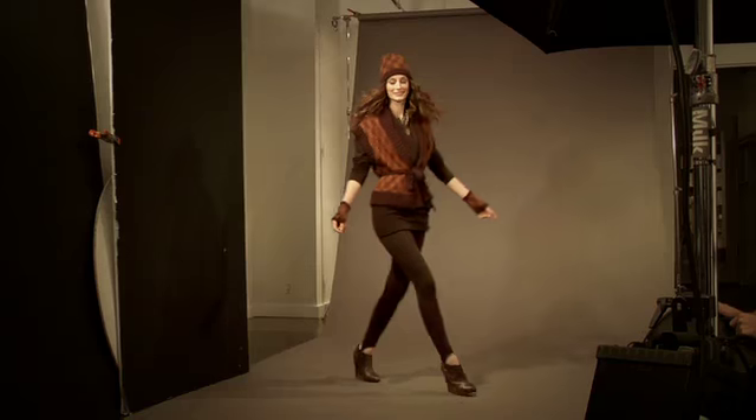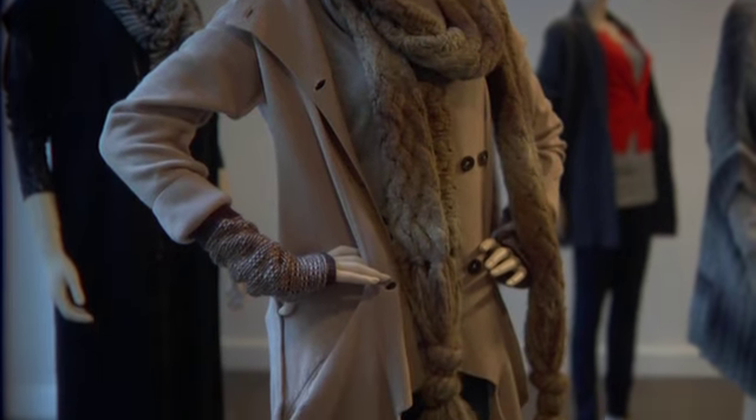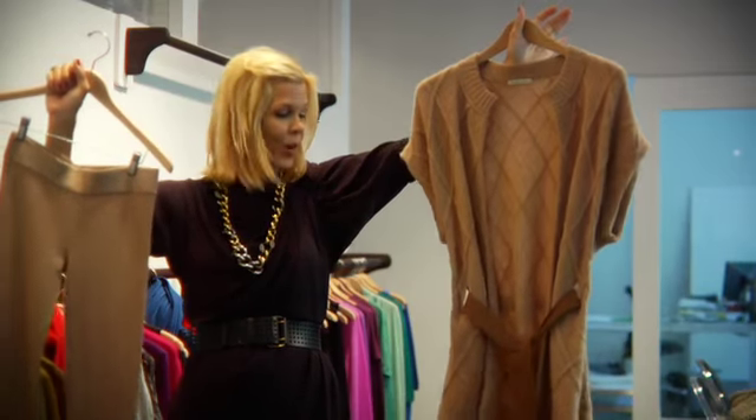Another big trend this fall is this outdoorsy, rustic clothing in shades of brown and camel. Oversized shapes, lots of hoods, lots of different kinds of stitching and texture with the knits. Here's the camel cardi with a great suede belt.